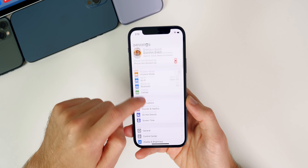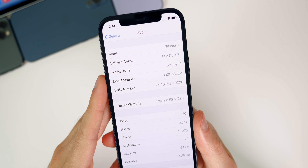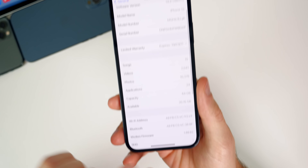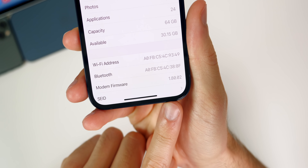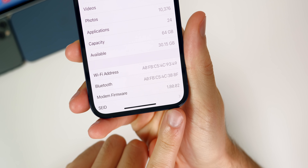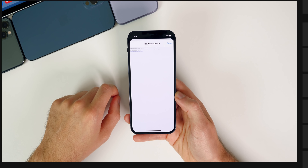Let's check out the build number for this update. Going to Settings > General > About, you can see the build is 18H17. If we go down to the modem firmware, that is actually unchanged yet again at 1.80.02, so we have not had a modem update in quite a while.